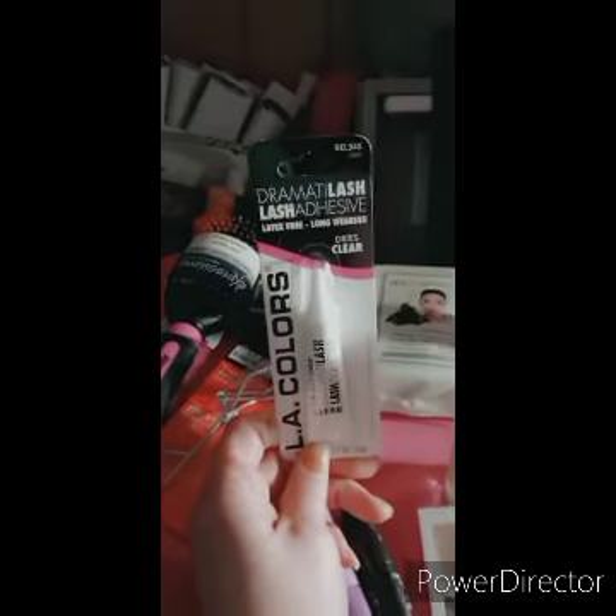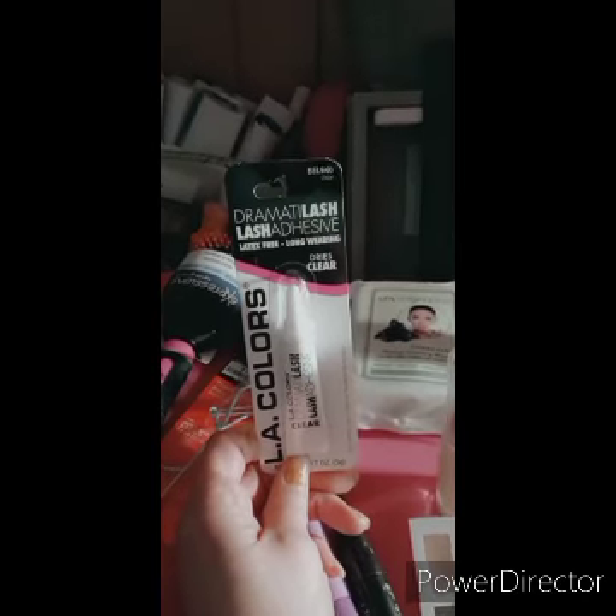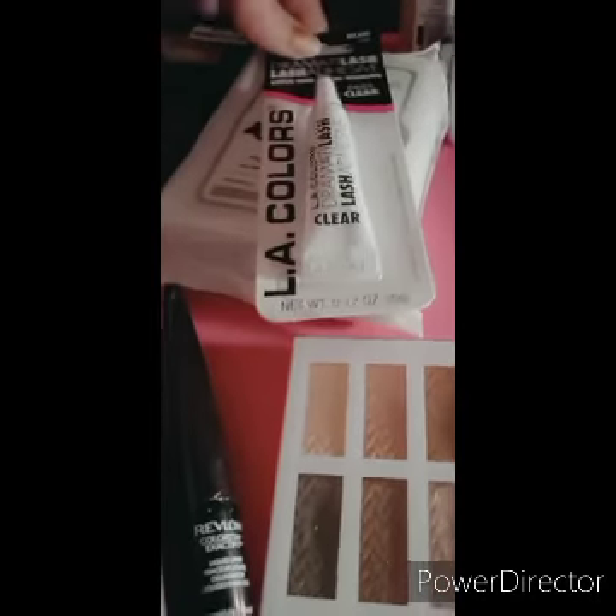I also got some adhesive for my eyelashes because I don't have any, and I've been wanting to try fake eyelashes for the first time. So I bought this and we will see if I can get them on.